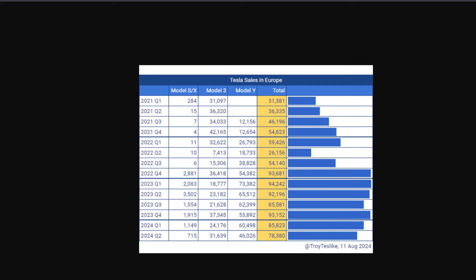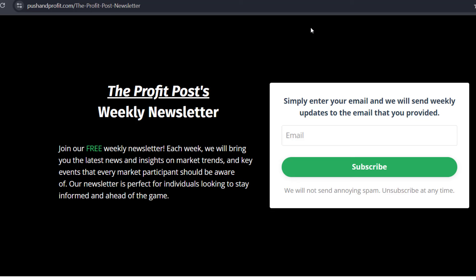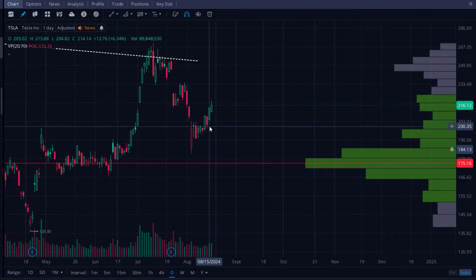Quick plug: I have a free weekly newsletter where every Sunday I send out what to be mindful of regarding Tesla stock and the broader markets, along with economic insights. It's completely free — just enter your email and you can unsubscribe at any time. It doesn't go into as much detail as the Push and Profit private group, but we definitely share a lot of useful information.